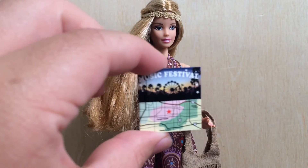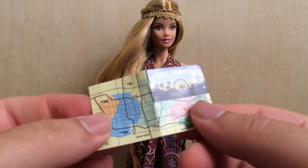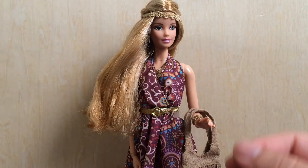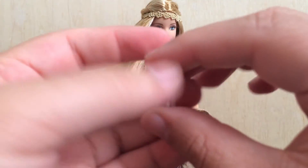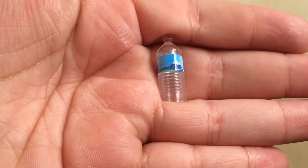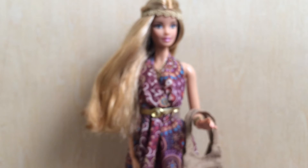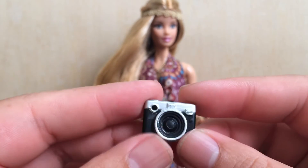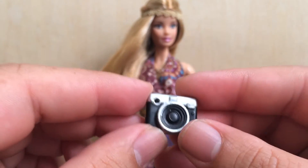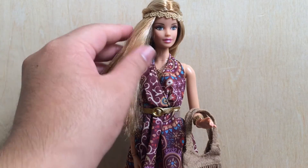Now let's check out the accessories she comes with. First, the map — when you open it, it extends out; it's blank on one side for her to fill in where she's going. Then we have a really cute, super tiny water bottle. And this is my favorite — I've been wanting this camera since I saw it on Barbie's official Instagram. It's super cute.